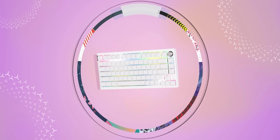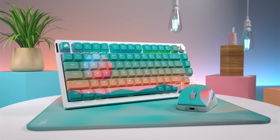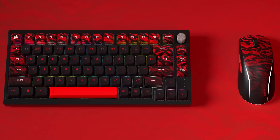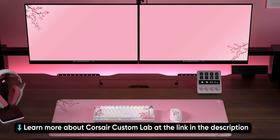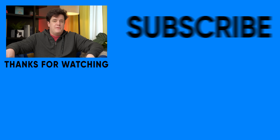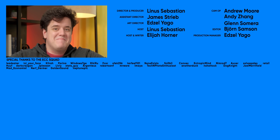Thanks to Corsair for sponsoring this episode. Corsair Custom Lab allows you to create a gaming setup as unique as you are. Start with a product like their K65 Plus wireless keyboard and select from a variety of different themed keycaps to match your style. From there, you can add a mouse and a mouse pad to complete the look. Corsair handles all the heavy lifting for you — just make your custom creation and they'll build it and ship it right to you. Learn more at the link in the video description. If you guys did enjoy this video, go check out the Recording Jammer video — that one was super cool as well and helped cover up some hot takes that Linus had.